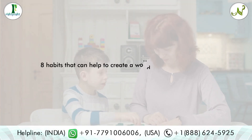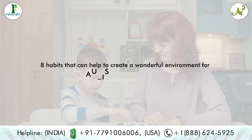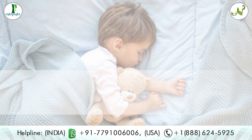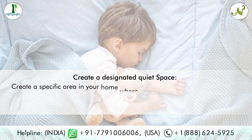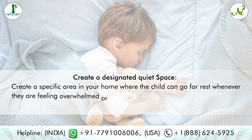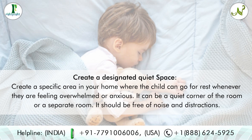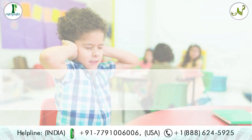Tip one: create a designated quiet space. Create a specific area in your home where the child can go for rest whenever they are feeling overwhelmed or anxious. It can be a quiet corner of the room or a separate room, and it should be free of noise and distractions.